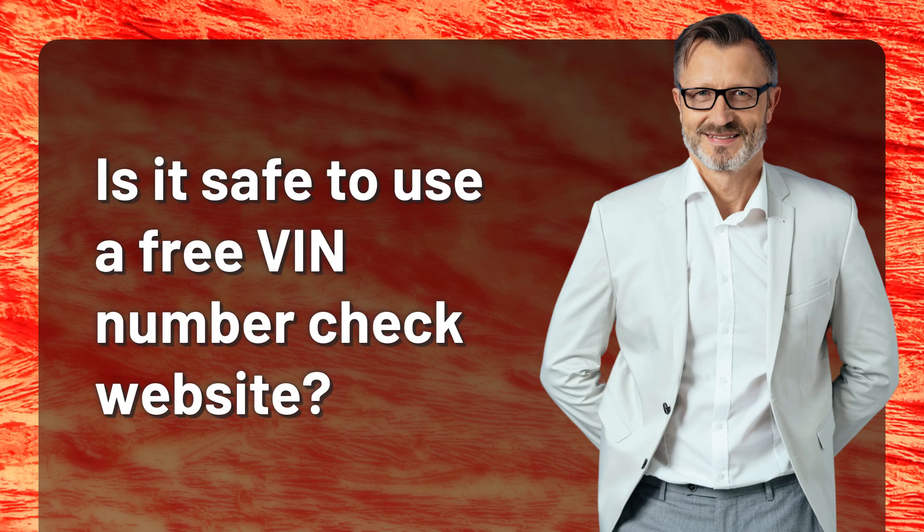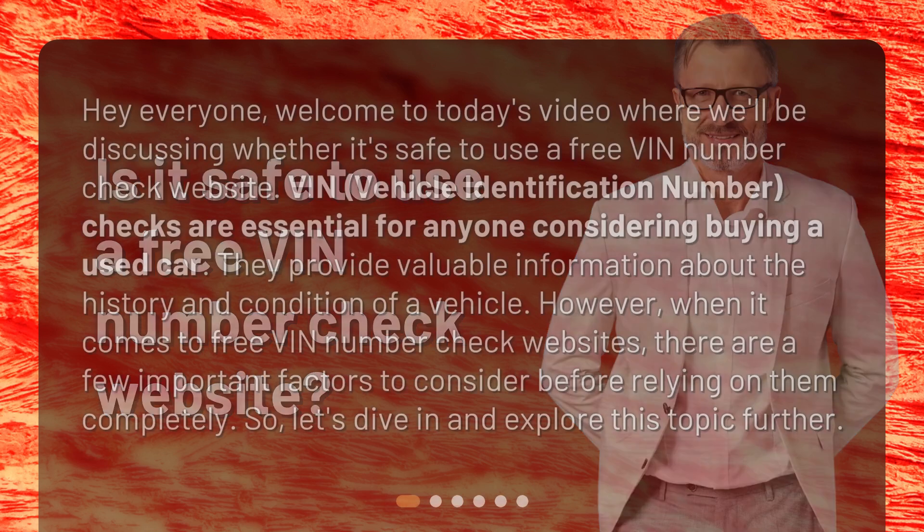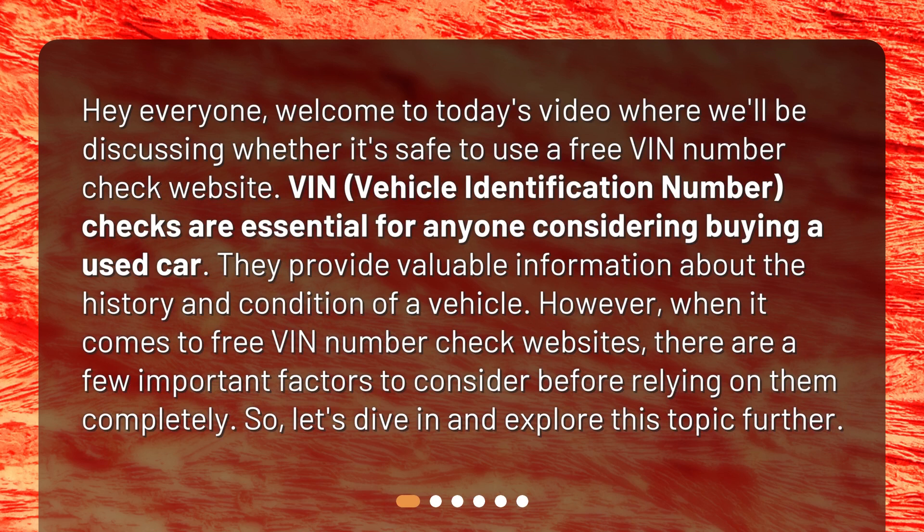Is it safe to use a free VIN number check website? Welcome to today's video where we'll be discussing whether it's safe to use a free VIN number check website. Vehicle identification number checks are essential for anyone considering buying a used car — they provide valuable information about the history and condition of a vehicle. When it comes to free VIN number check websites, there are a few important factors to consider before relying on them completely.